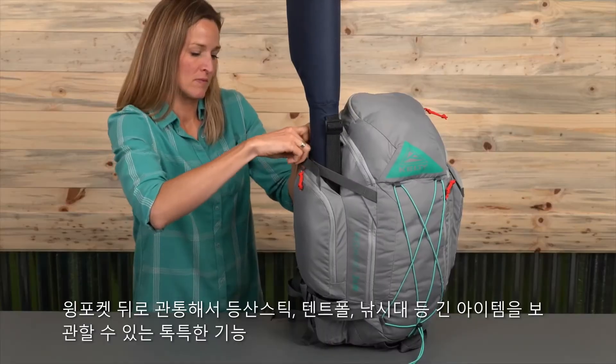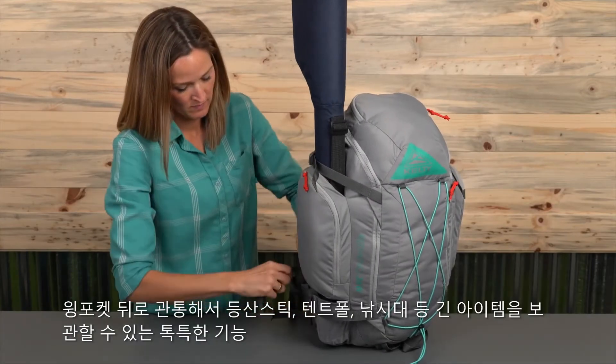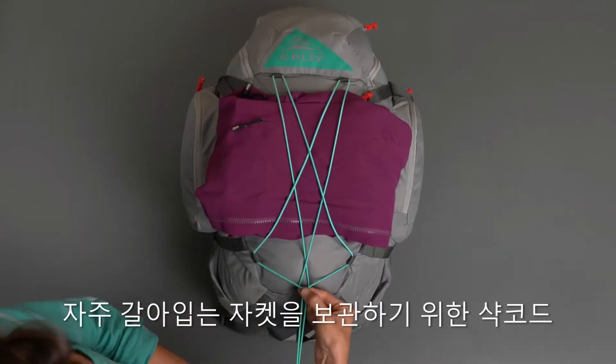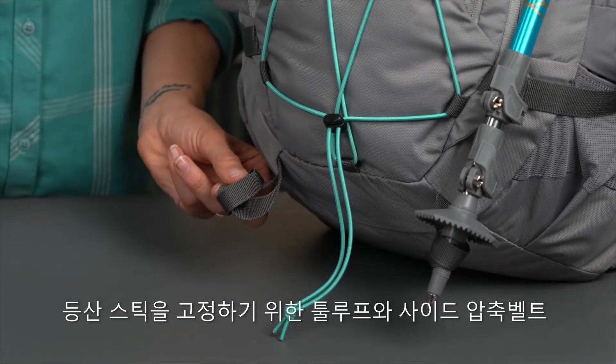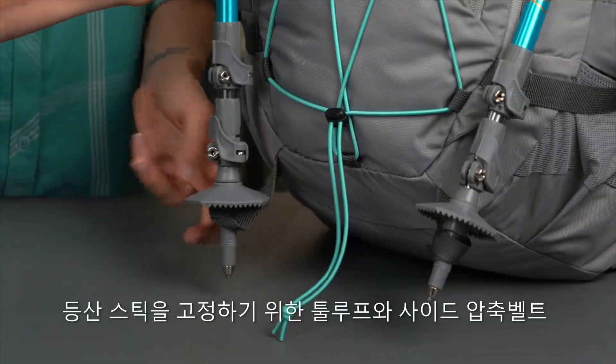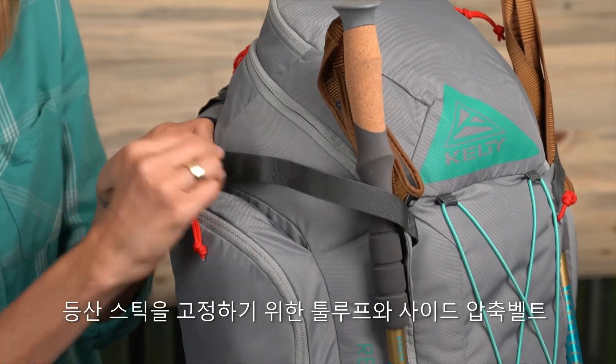The pass-behind function lets you secure long items such as trekking poles or a fly rod. This shock cord system on the front of the pack is ideal for stashing a jacket, and these tool loops give you an easy way to attach trekking poles. Snug down your load with these compression straps.